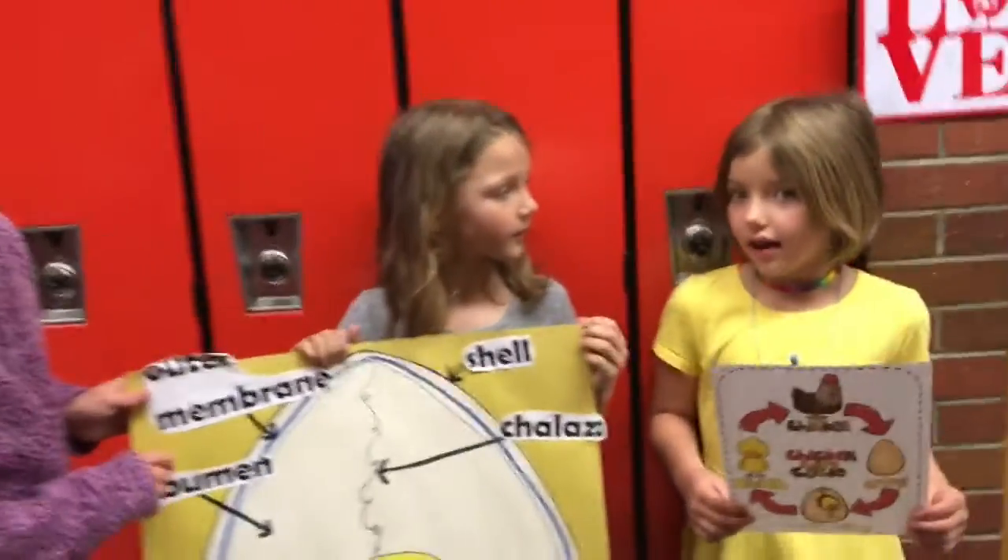What did you learn about the chicks? I learned about the chicks that they had to be 100 degrees to hatch.